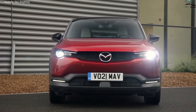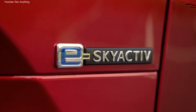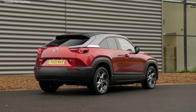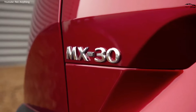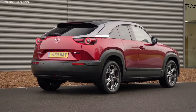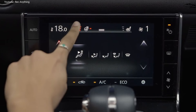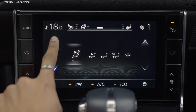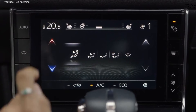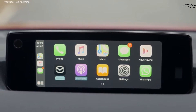Cargo space behind the MX-30's rear seats isn't exactly generous, so Costco runs may require folding the rear seats flat. In addition to the digital panel for climate controls and vehicle settings, a secondary 8.8-inch display sprouts from the dashboard to cover infotainment features such as the audio system, navigation, and backup camera. The MX-30 uses Mazda's latest infotainment interface, which launched on the 3 sedan and hatchback, and offers both Apple CarPlay and Android Auto connectivity.